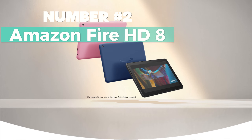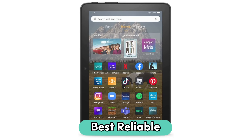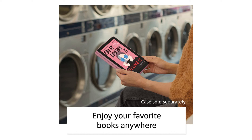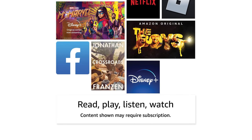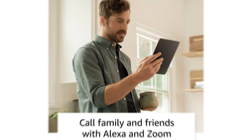Number 2: Amazon Fire HD 8. I recommend this one as the best reliable 8-inch tablet. It's got an updated hexa-core processor, making it 30% faster than the previous generation. With up to 13 hours of battery life, you can enjoy all-day usage for reading, browsing, watching videos, and listening to music. You can stream or download your favorite shows and movies from platforms like Prime Video, Netflix, Disney+, and HBO.